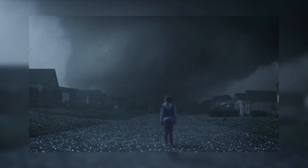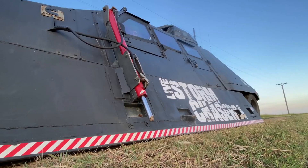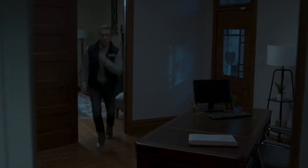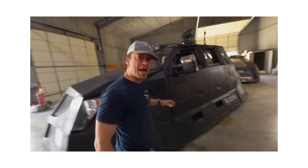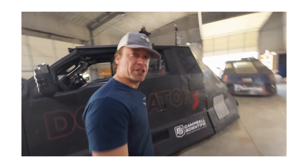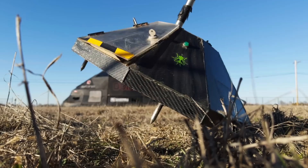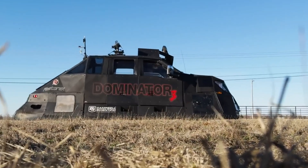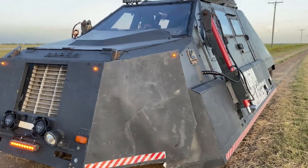Ever wondered what it's like to face down a tornado with nothing but your wits and a $750,000 armored tank? While most people are scrambling to get to safety, one man is gearing up for the ride of his life. Reed Timmer, the storm-chasing legend, is not just chasing tornadoes but driving straight into their fury. His secret weapon? The Dominator 3, a monster truck that looks like it was designed by a mad scientist for a sci-fi movie.